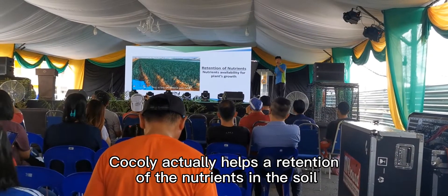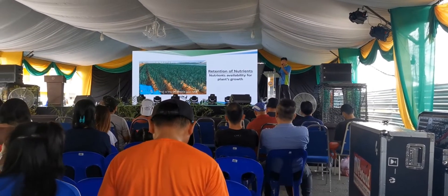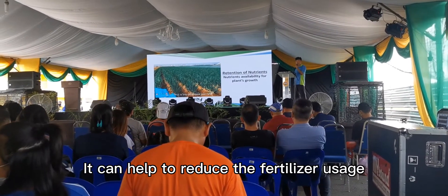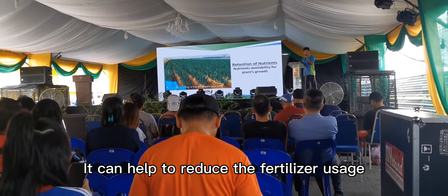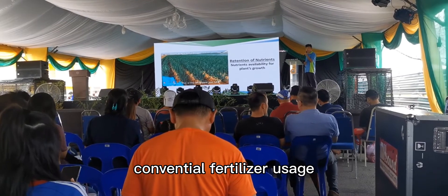Cocoly actually helps retention of nutrients in the soil, and it can help reduce fertilizer usage. By adding Cocoly, you can reduce some of the conventional fertilizer usage.